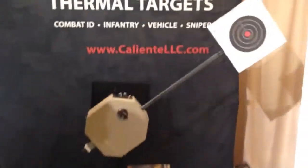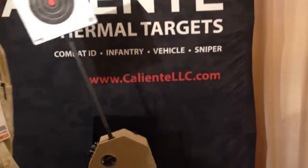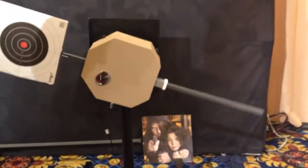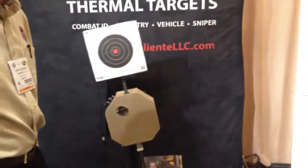They're 20 pounds, it works on AC and DC current, and it has a battery in it that operates for 6 hours straight.